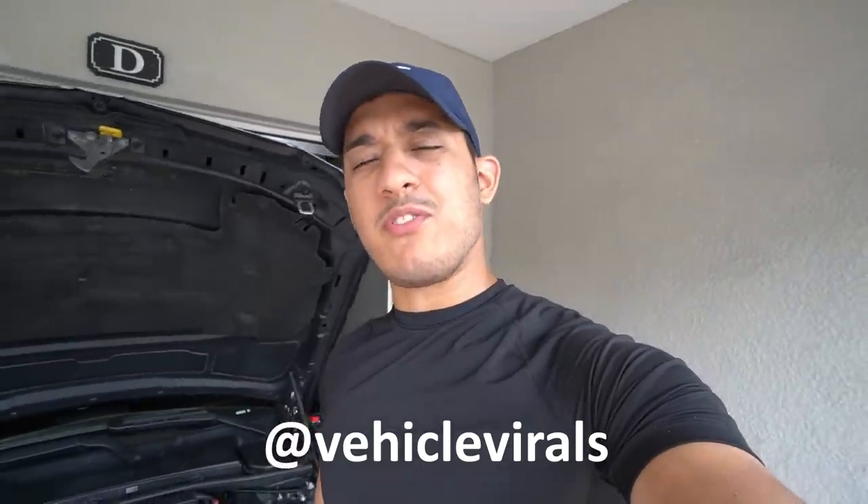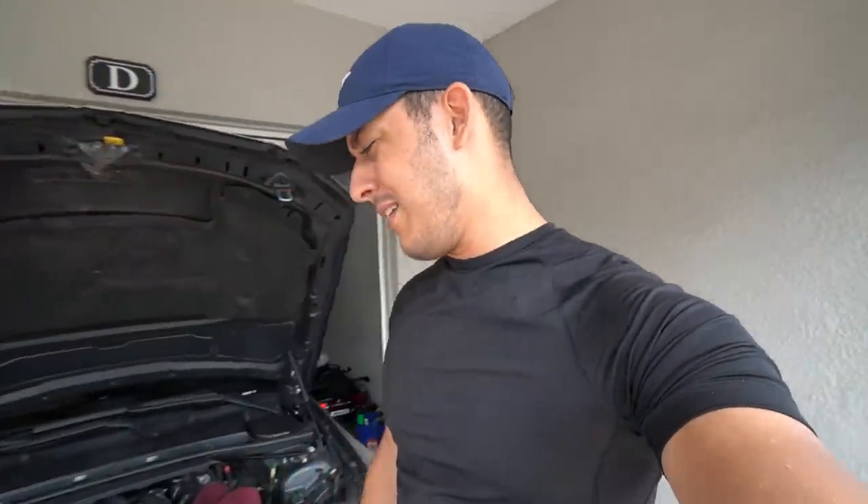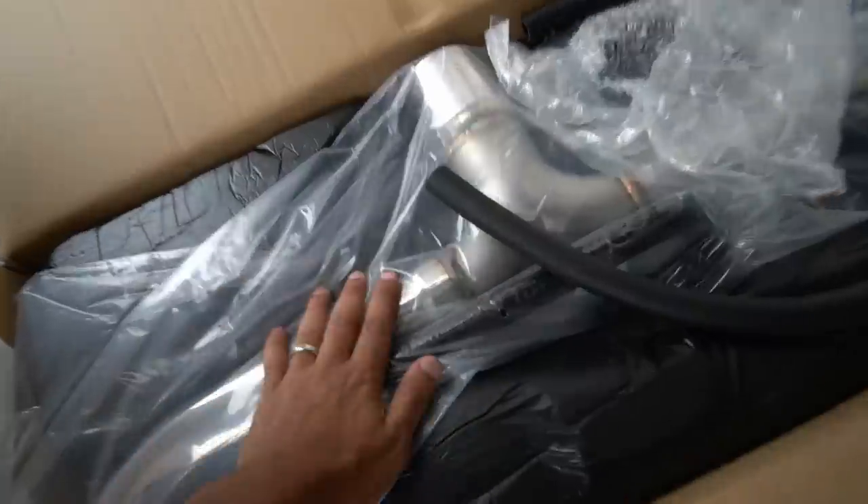Hey guys, Christian here, welcome back to another video. So you've owned your BMW for quite a bit and the car's not really running as optimal as it used to be — it's running a little bit sluggish, you're getting less gas mileage, and maybe you've lost a little bit of power. Well, I might just have a solution for you guys, and it's a very easy DIY, very simple to do. It should take a total of like 10 minutes and that's it.